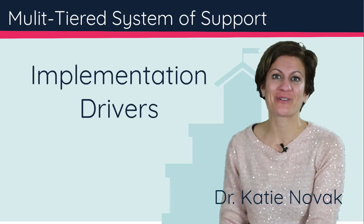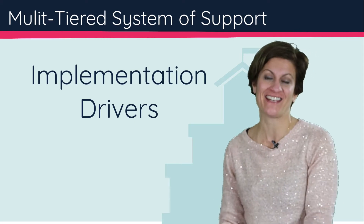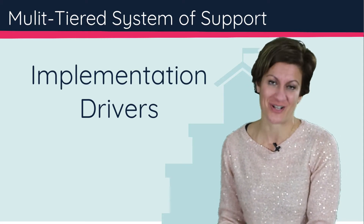Hi, I'm Dr. Katie Novak, and we are going to unpack the implementation drivers of implementation science and how they help to build a multi-tiered system of support that meets the needs of all students.